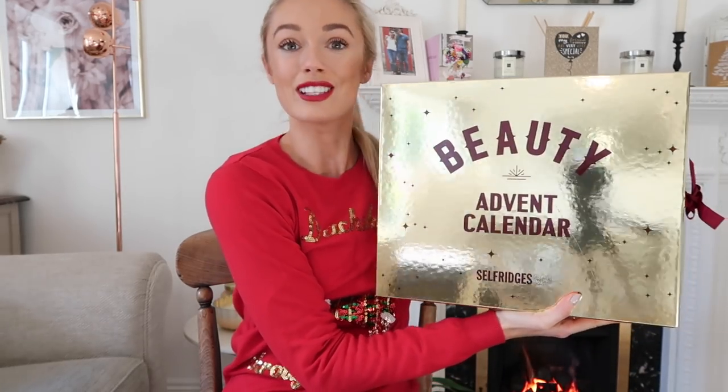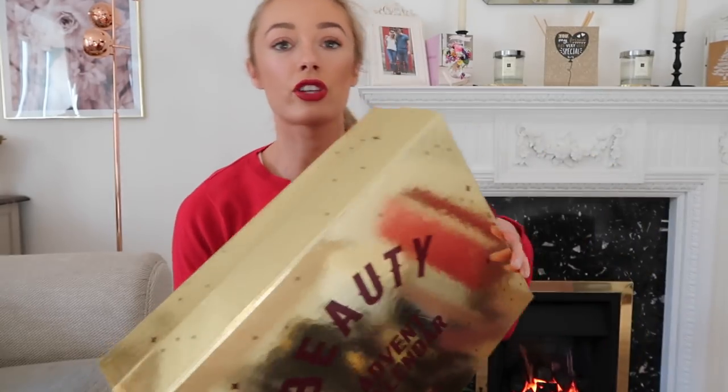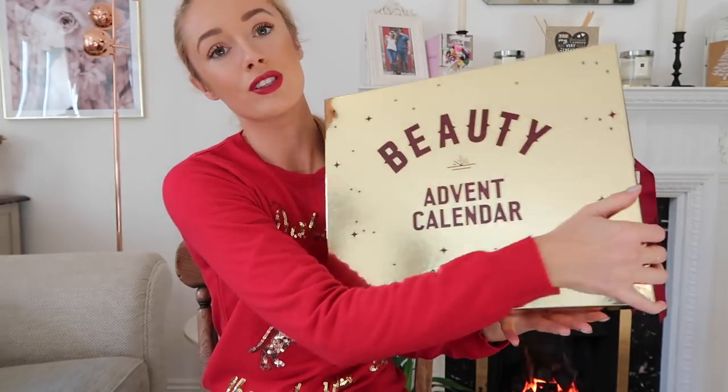Let's get started with one I'm really excited about — the Selfridges Beauty Advent Calendar. I had it in my head last year that this was really expensive, and it's still £70, but the products inside are valued at £250, which I think is incredible. There's been a lot of drama recently about a certain YouTube advent calendar where the products weren't worth much, but this one has a really great, luxurious selection inside.